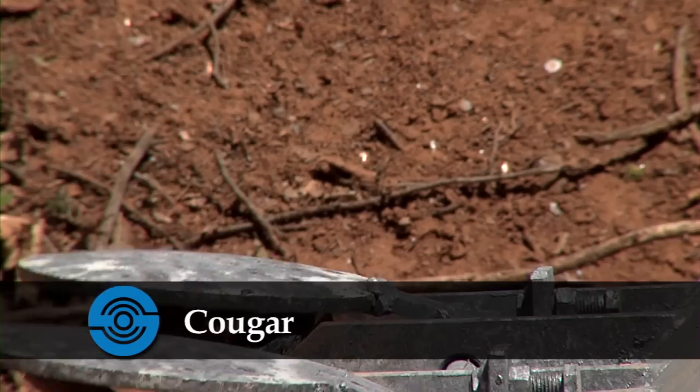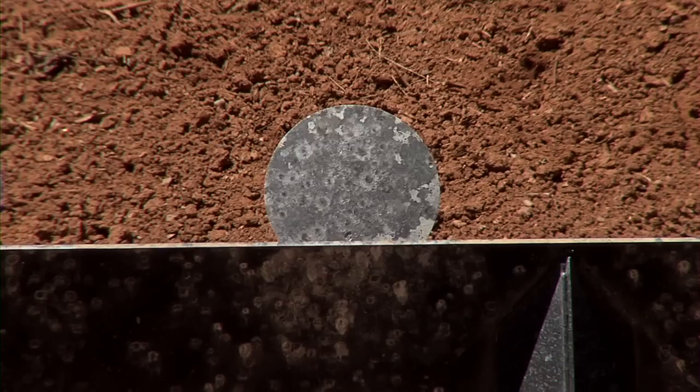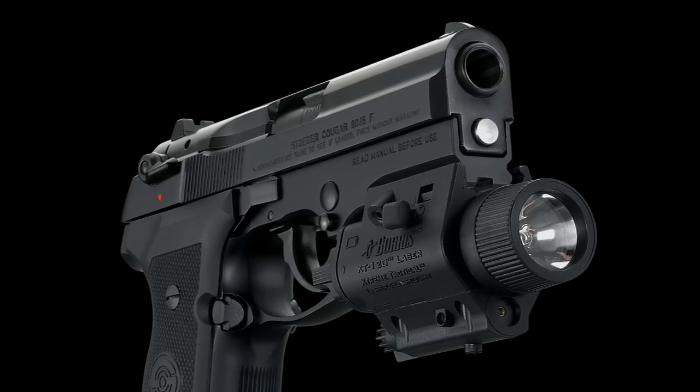The Stoger Cougar is a defensive auto-loading pistol you can count on. The Cougar is available in .40 Smith & Wesson, 9mm, and a .45 ACP caliber model, which features picatinny rails below the barrel for mounting tactical lights and lasers.